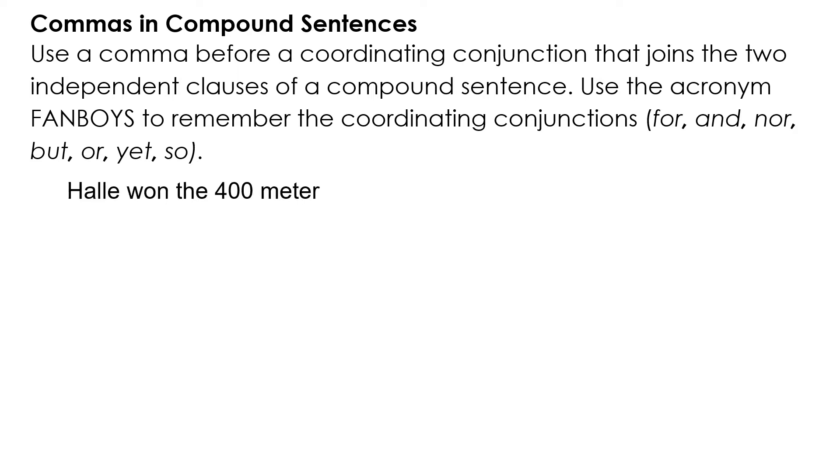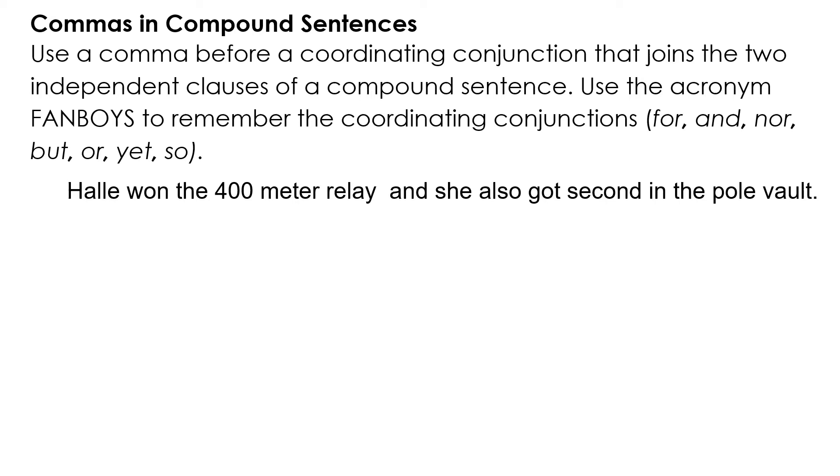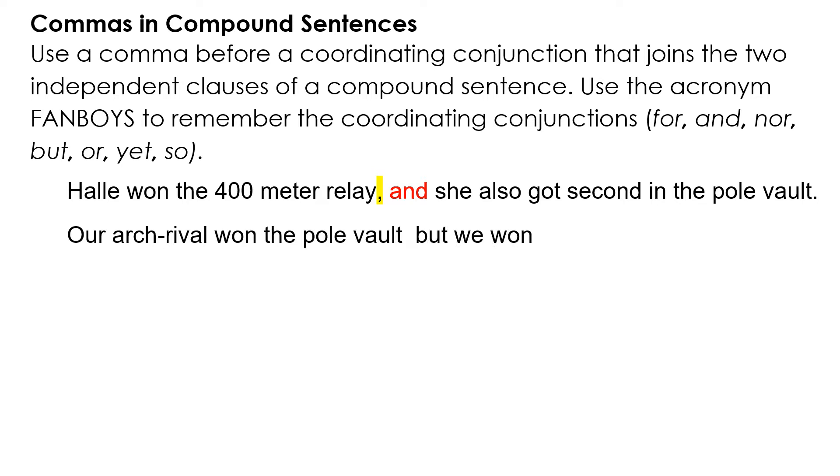Example: 'Hallie won the 400 meter relay, and she also got second in the pole vault.' 'Hallie won the 400 meter relay' is the first independent clause. 'She also got second in the pole vault' is the second independent clause. They're joined with a comma and AND.